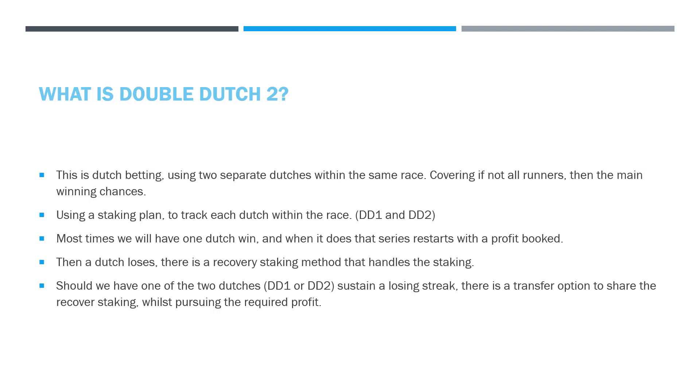Should one of the two Dutchers sustain a losing streak — say Double Dutch 1 has 4 or 5 losses or a dollar value on a losing streak — then you have a transfer option, where you can share the recovery with the Dutch that has already been winning. So you're not extending your recovery staking; you're transferring some of it onto the winning Dutch. Keep in mind that probably 95% of all races are going to be a winning race for you if your odds are high enough. If you keep a tighter band of range, you won't get the same strike rate, but you won't have to have the same recovery rate either. So whilst pursuing a profit, we invoke this transfer system.